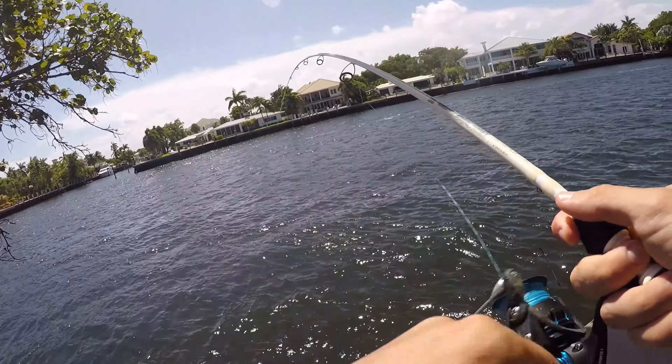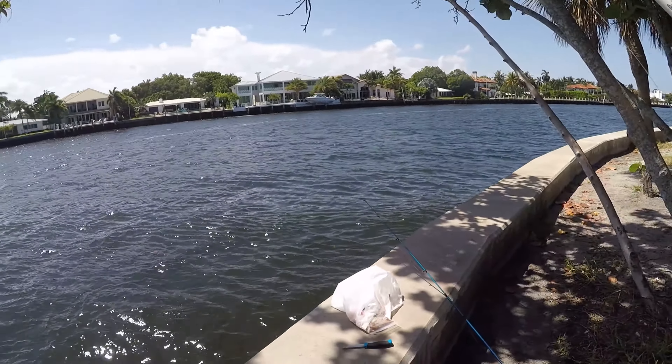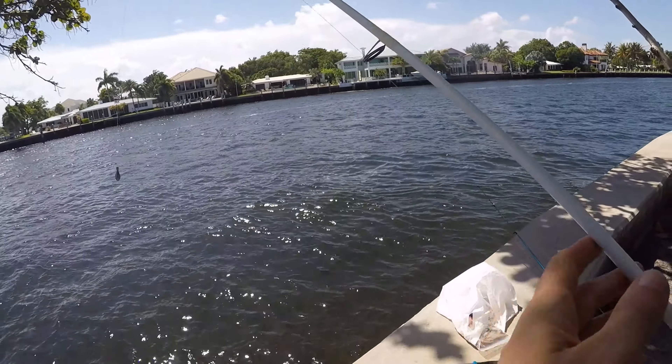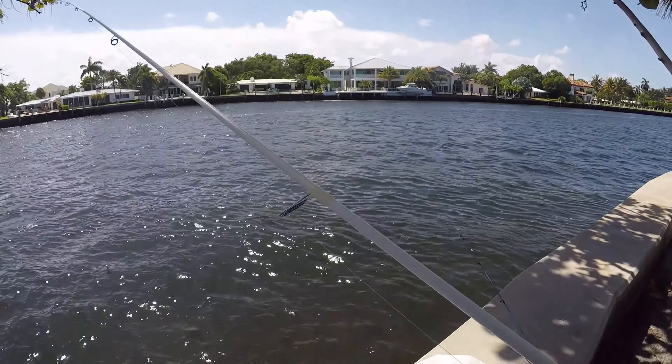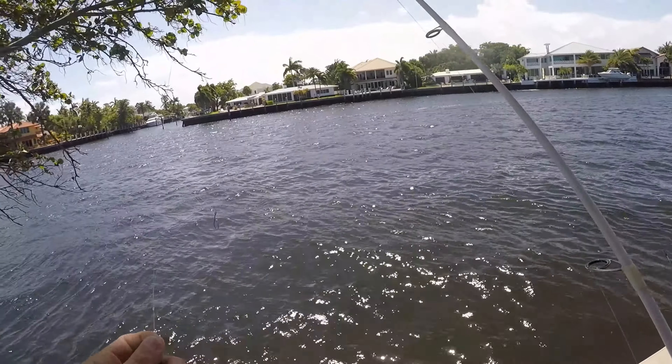Let's get him in - what is this? A puffer! Oh and he dropped off. That was a checkered puffer though. I think the last time I was here I caught literally over a dozen puffers and nothing else.